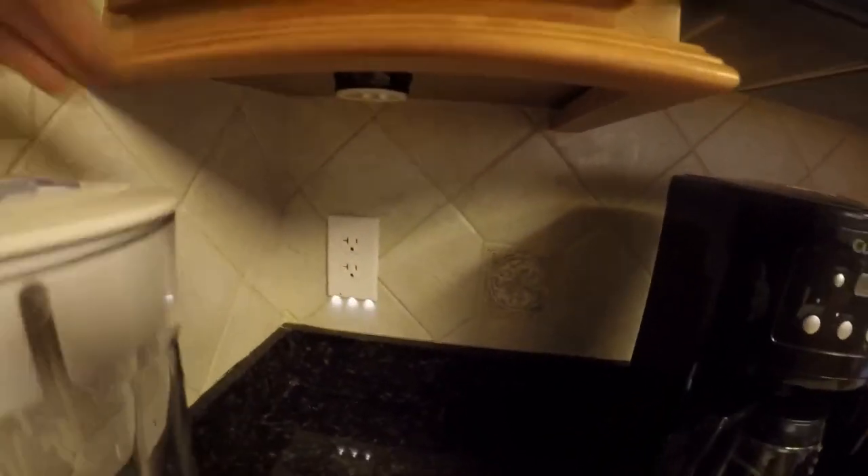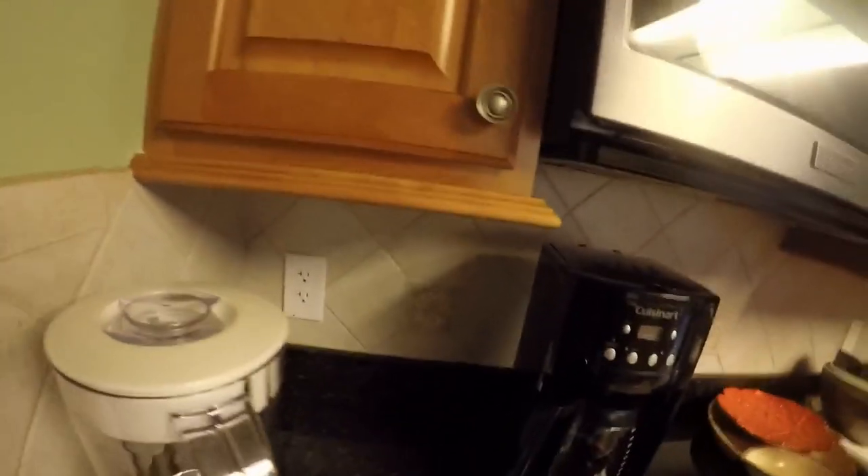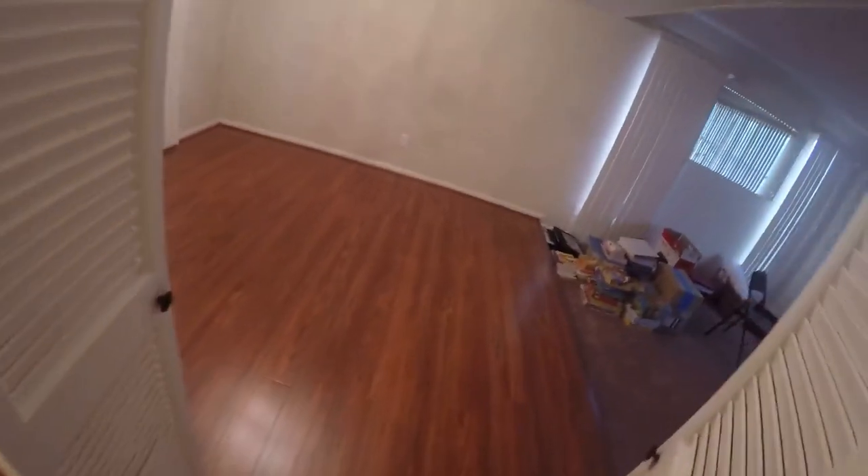We have the kitchen lights, a garbage disposal, and under-cabinet lights across the whole board — pretty sweet. We also have one of those automatic night lights in here. It's daytime now but when it gets dark the light gets brighter and brighter automatically.